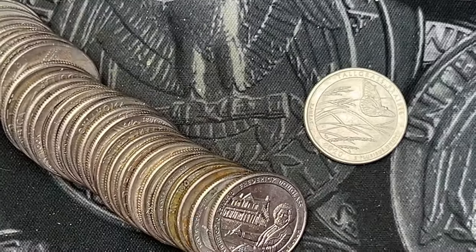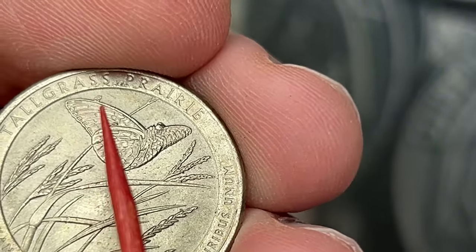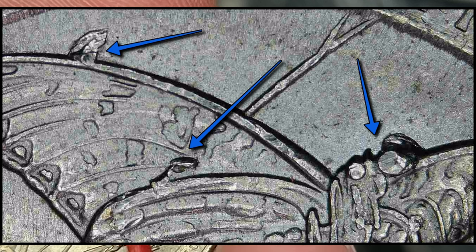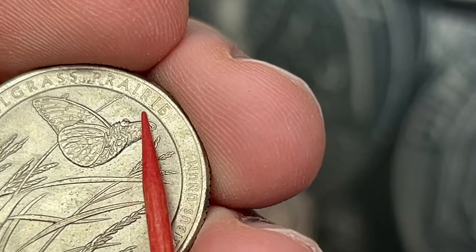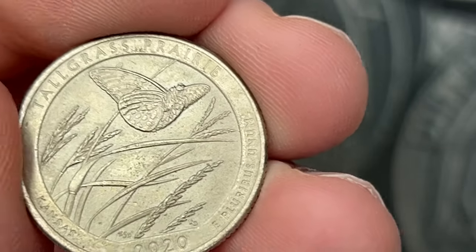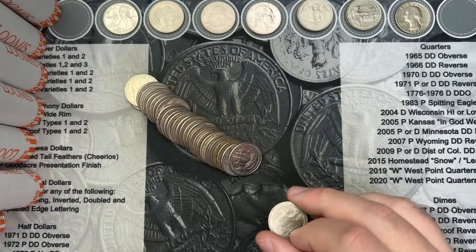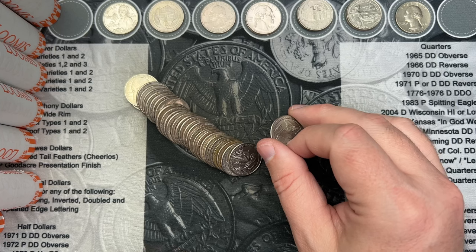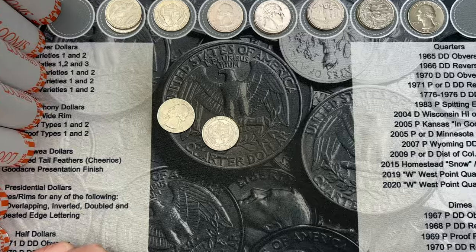Roll 35, we have a 2020 Tall Grass Prairie with some die chips on it on the top of the butterfly wings. There's a little die chip and touch-up here, and there is a nice die chip on top of said wing. The most common one is on this wing here, and then there are two other spots where I've found die chips. This one is a little rough and worse for wear, but that is a fun little die chip find.